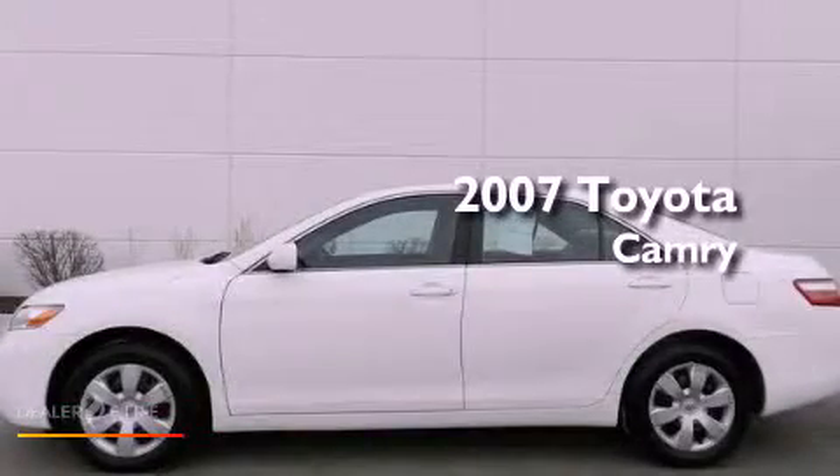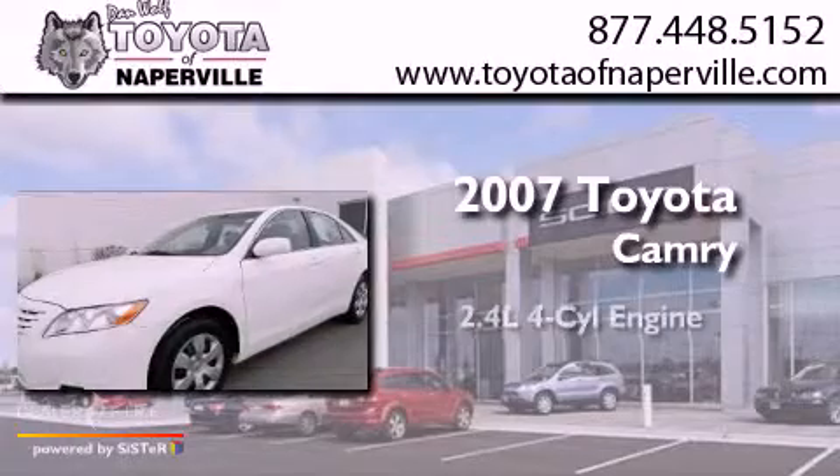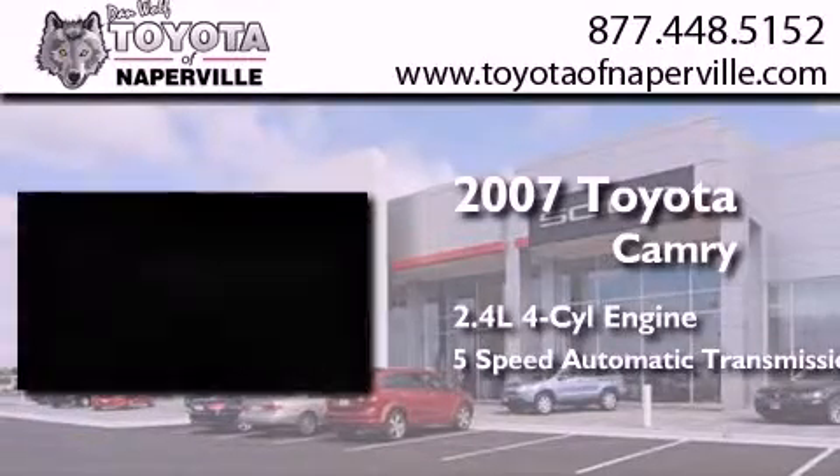This is a certified Brion 2007 Toyota Camry. It features a 2.4-liter four-cylinder engine and a five-speed automatic transmission.